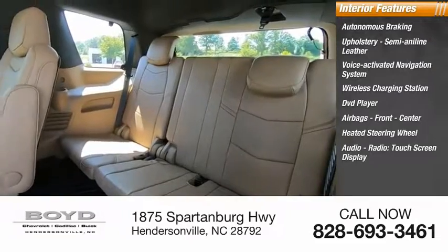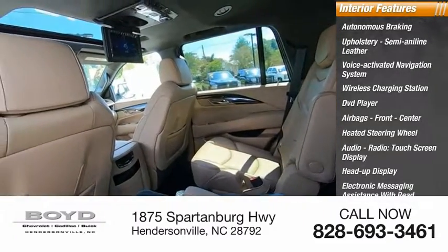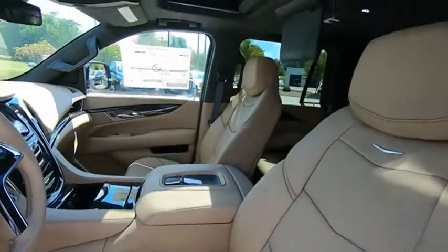Audio radio, touch screen display, heads up display, electronic messaging assistance with read function. Your new ride is just a phone call away.